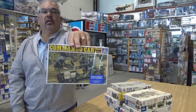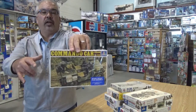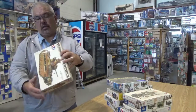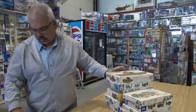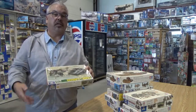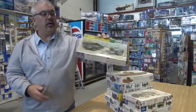Commando car. Even the box art reminds me of Peerless kits. Original Matilda, MM-124. Remember, I'm seeing this stuff for the first time — this is the first time I've seen it as I'm pulling it out of the bag. Cargo and tank trailer from Italeri.